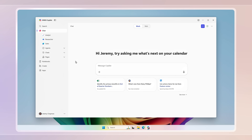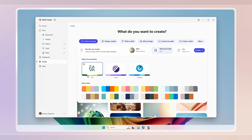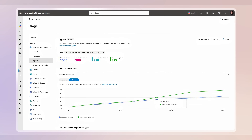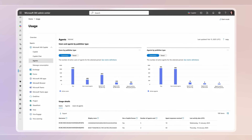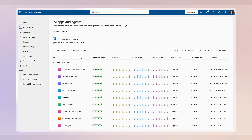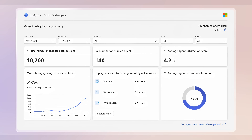Microsoft 365 Copilot keeps getting better, and today I'll show you how the Copilot experience is evolving to make everything easier with new AI-powered capabilities to help you get even more done. And if you're in IT, I'll show you new options for agent management, including updates in the Microsoft 365 Admin Center, new data security views and controls in Microsoft Purview's data security posture management for AI, as well as improved reporting and visibility into Copilot analytics from Viva Insights.